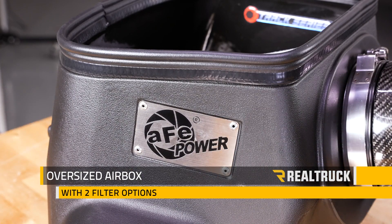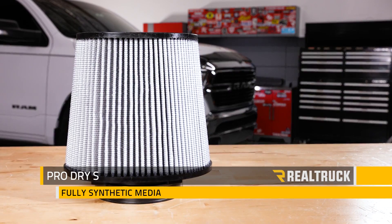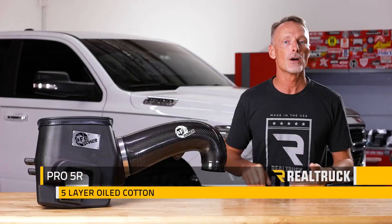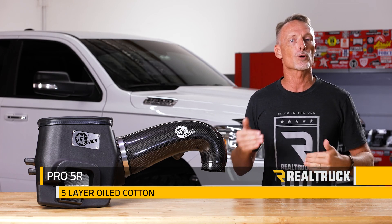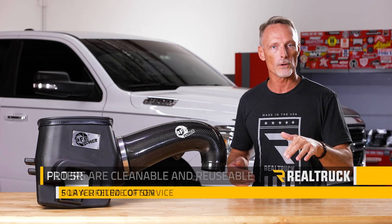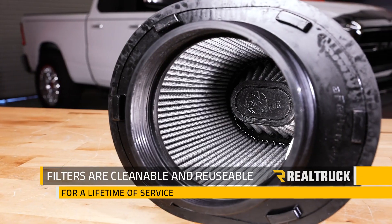It starts off with an oversized air box with one of two possible filter options. We have the Pro Dry S, which is a fully synthetic filter media, or you can get the Pro 5R, which is a five-layer cotton progressive filter media that's oiled. Either of those filter options are cleanable and reusable.